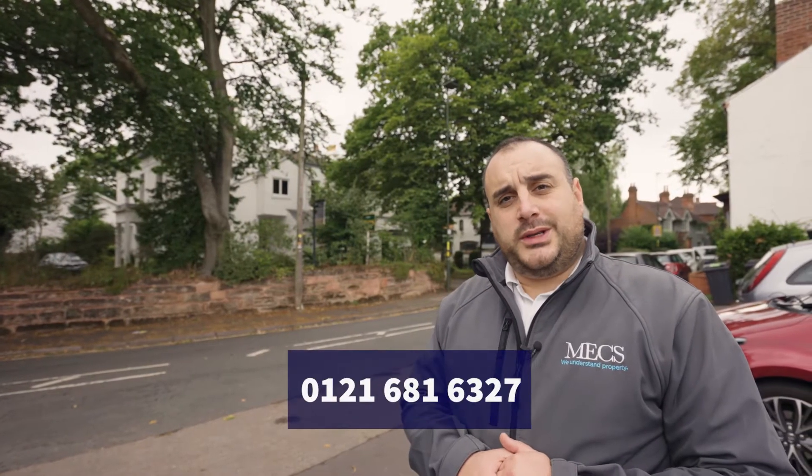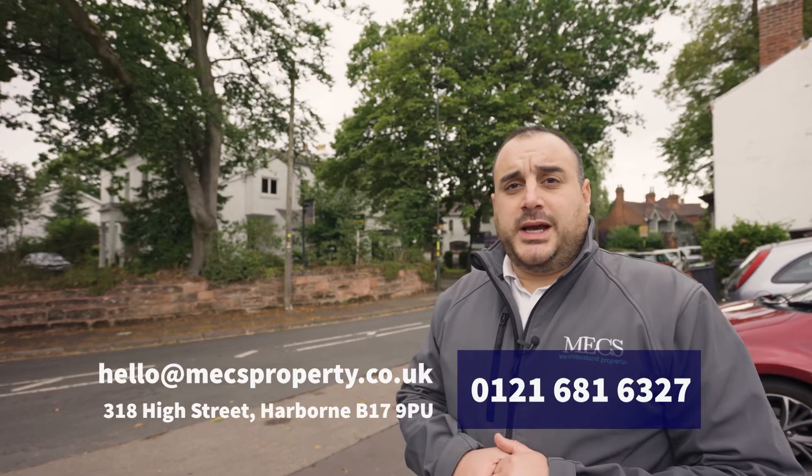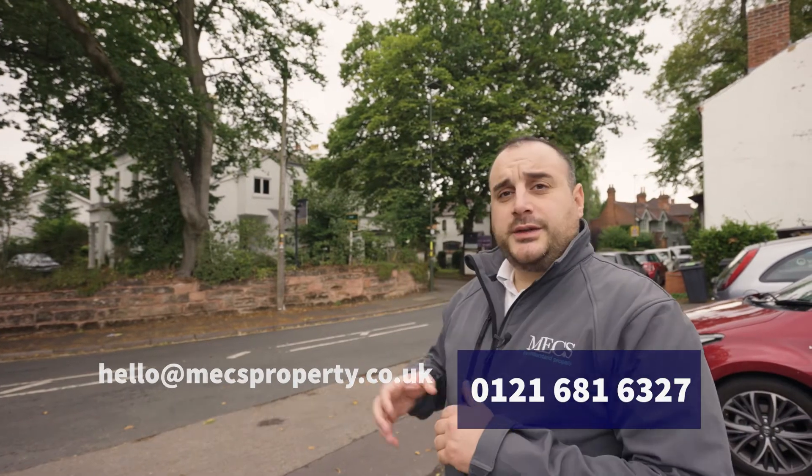If you are interested in viewing this apartment, all you need to do is pick up the phone and dial 0121 681 6327, and someone at MEX would love to show you around this stunning duplex apartment in Harbourn. Thank you.